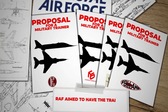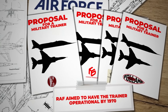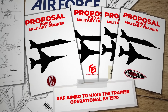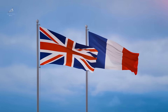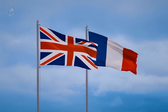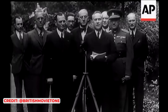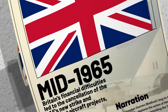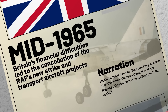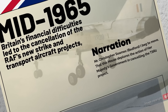Initially, the RAF aimed to have the trainer operational by 1970, prompting companies to claim they could deliver in unrealistically short timeframes. By mid-1964, the RAF recognised that their best chance of acquiring the new trainer was through collaboration with the French, formalised with a memorandum of understanding. However, by mid-1965, Britain's financial difficulties led to the cancellation of the RAF's new strike and transport aircraft projects, leaving the RAF with a new trainer project for aircraft that were no longer being developed.